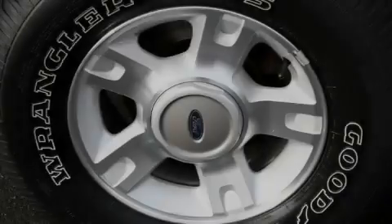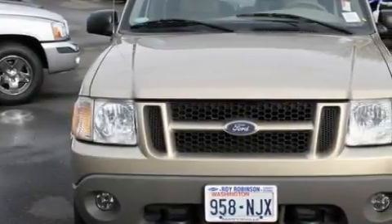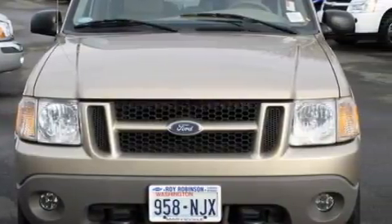This vehicle has just over 80,000 miles. It features a 4.0 liter six-cylinder engine, an automatic transmission, and four-wheel drive. This SUV won't last long at this price — call and arrange a test drive now.